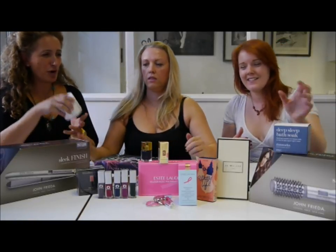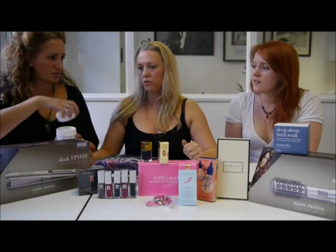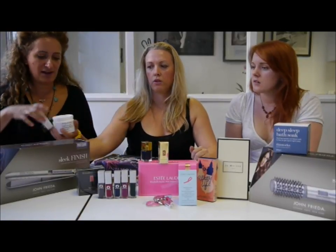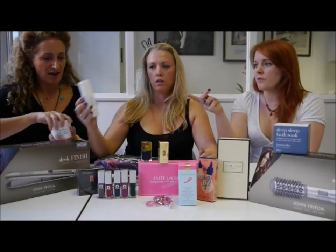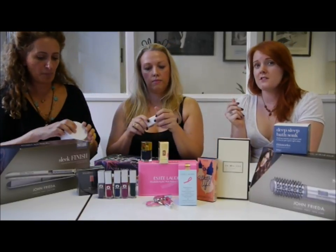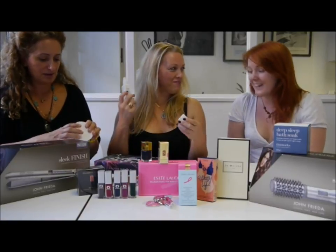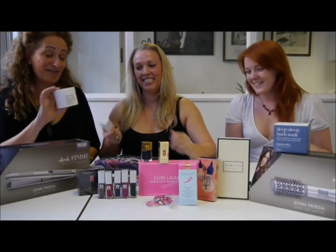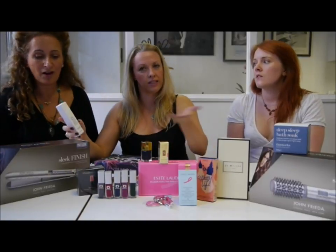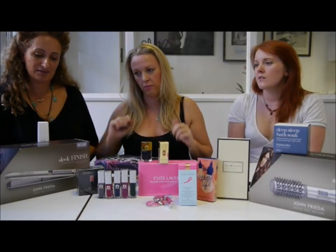There's also a bath soak with proper granules — proper crystals rather than very powdery salts, which end up going to nothing. Much better for you. I used this last night and I was out like a light. I've never experienced anything quite like it. It's lavender. So if you have trouble sleeping, it's a really nice natural way to lull yourself into a restful night's sleep. We love these.